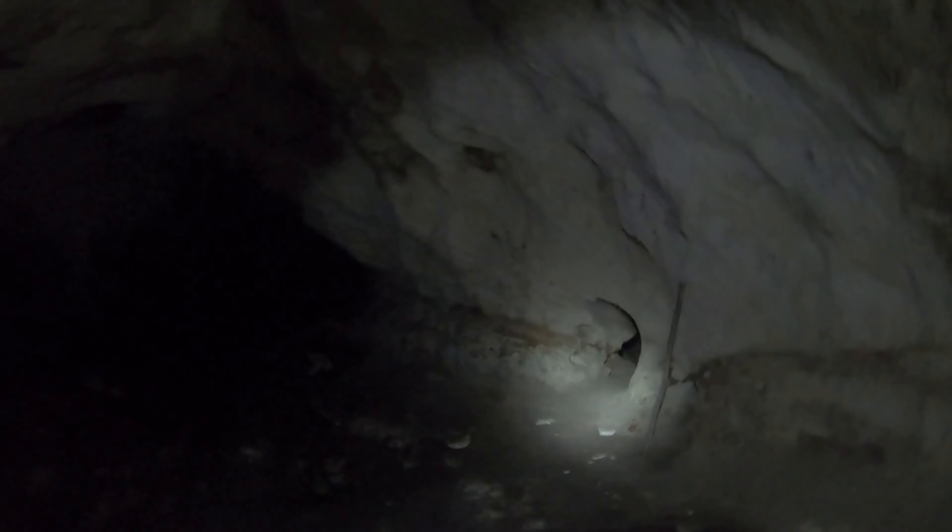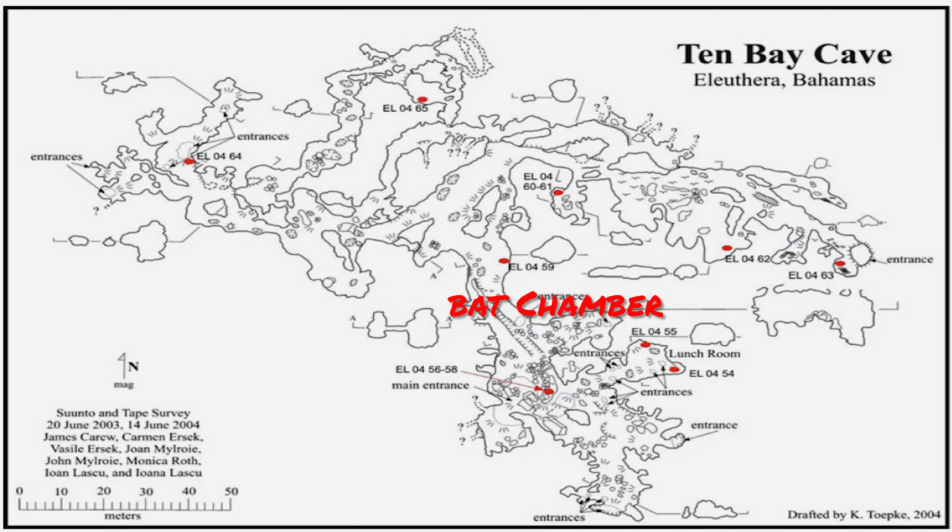I've subsequently found the second Bat Chamber on a return trip, but for me this is a real highlight. I can remember on my first solo trek through these caves where I was just overwhelmed by the breeze from all of the flapping wings.